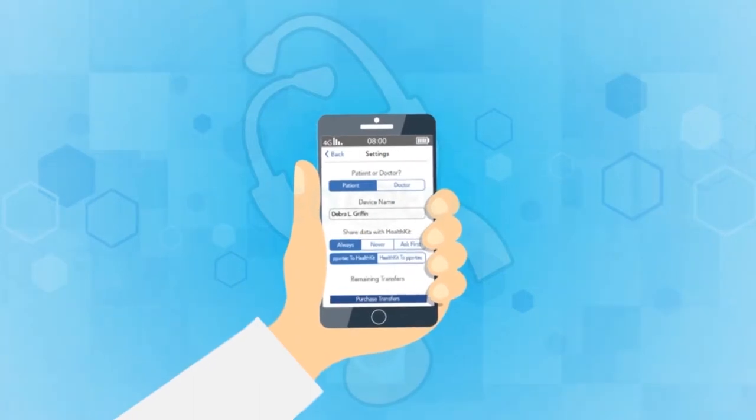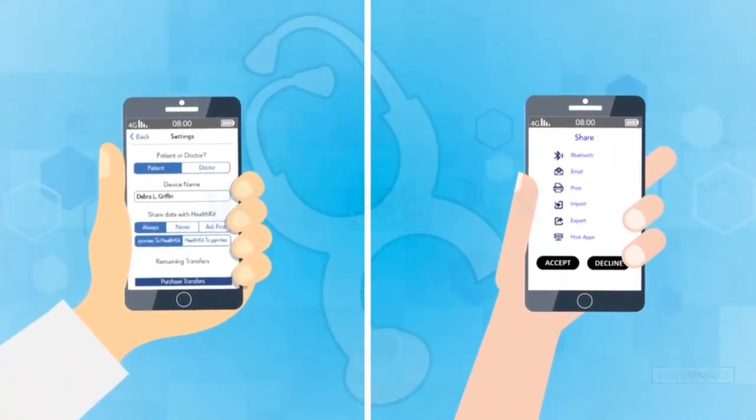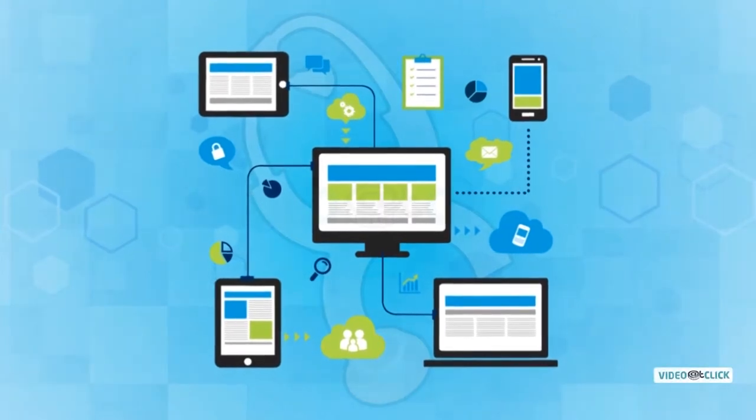In our current globalization period, with the help of technological advances, everything has changed and transformed to be simpler. When it comes to monitoring your health, the newest and most simplified system is now available.